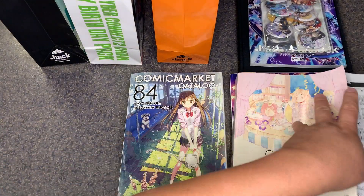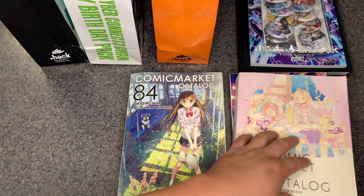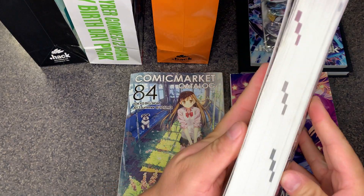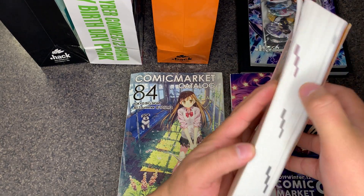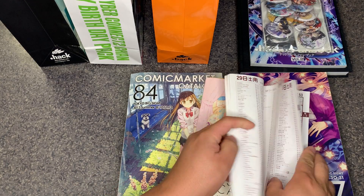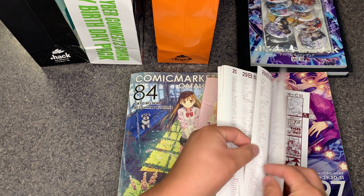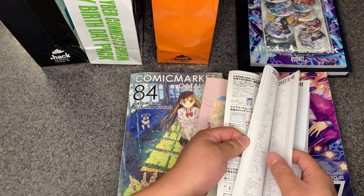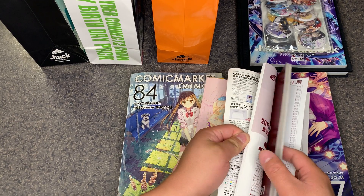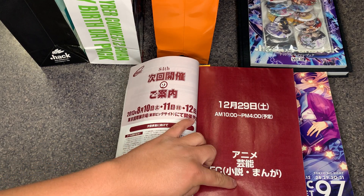That's map number three; the green one was map number one and the white one is map number two. The catalog is broken out by day — you'll see tabs right here for day one, day two, day three. Day one had a theme of anime, novels, and mangas.